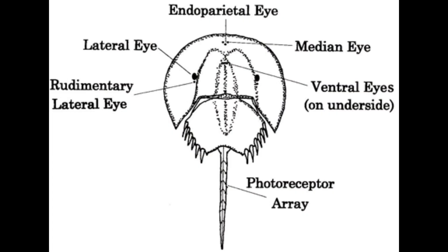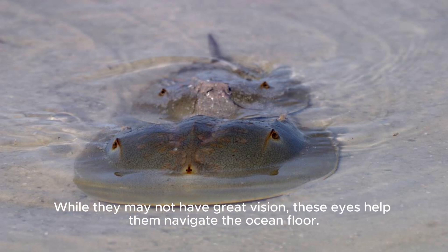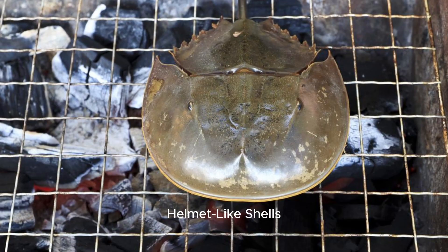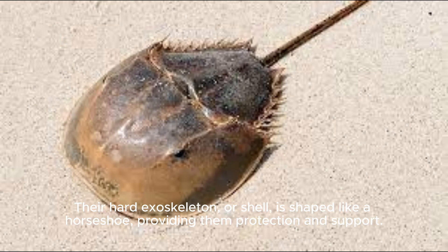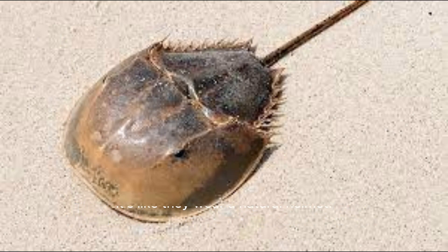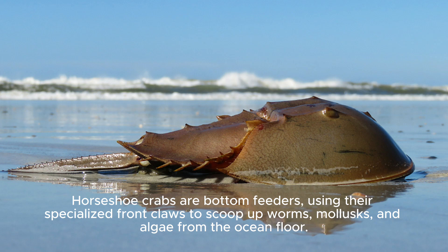Visionary Eyes: Horseshoe crabs have 10 eyes, including compound eyes on the top and sides of their shells. While they may not have great vision, these eyes help them navigate the ocean floor. Helmet-like Shells: Their hard exoskeleton, or shell, is shaped like a horseshoe, providing them protection and support. It's like they wear a natural helmet.